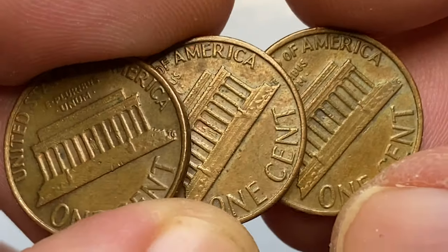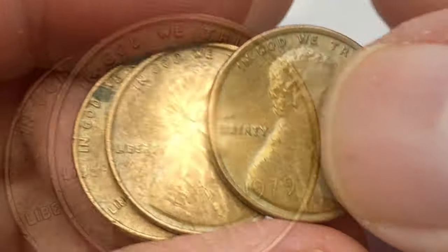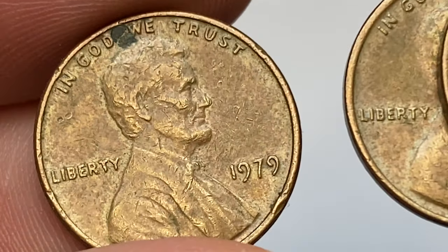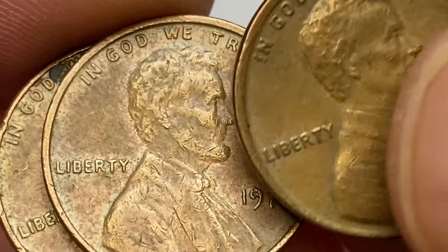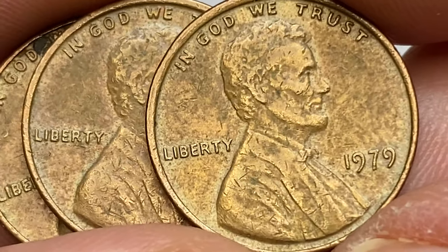The 1979-P Lincoln cent is very common, as the US mint struck over 6 billion examples for circulation. According to PCGS, these pennies are very common up to about MS66 condition. In MS67 they begin to be scarce, and in MS68 condition they are very difficult to find and are worth over $2,000.